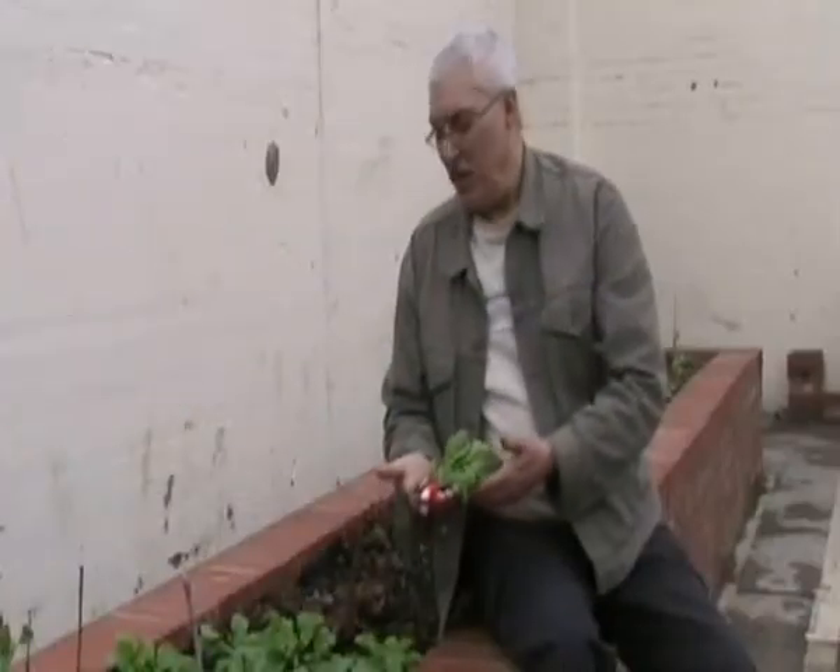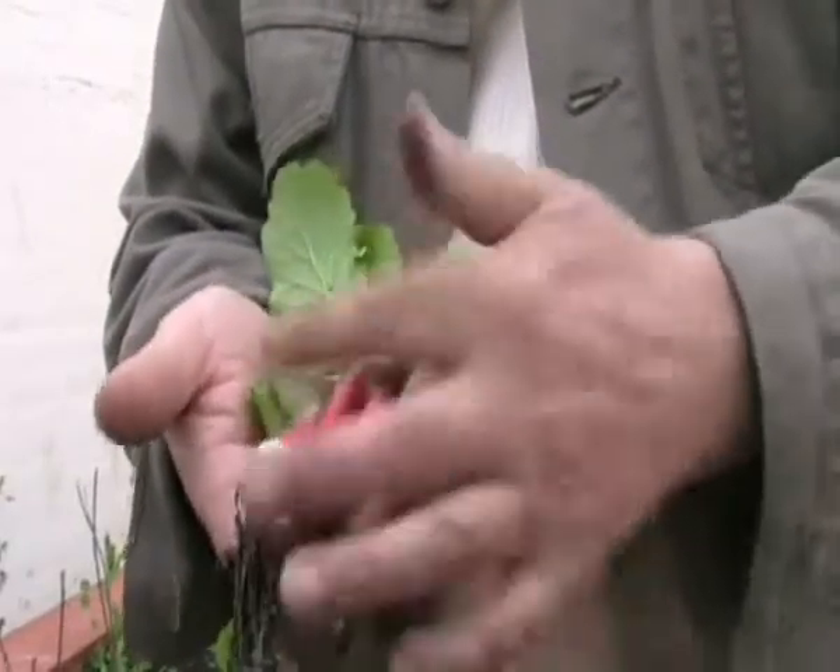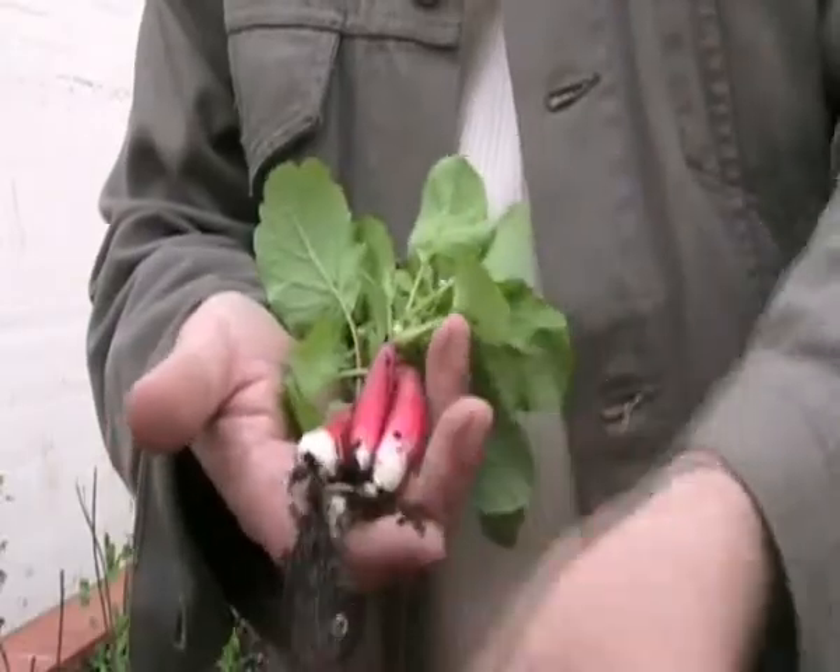These are the radishes which have now been in for some two months. As you can see, they're almost ready to be picked. We'll leave them for another two weeks, and then we'll probably pick them all and plant a new crop straight after.